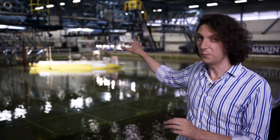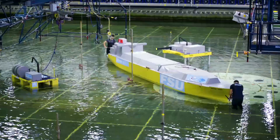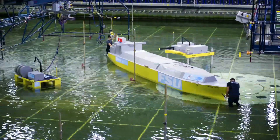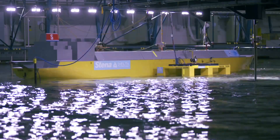We are here in Marin's offshore basin, which measures 45 by 36 meters. We have a moveable floor so that we can test any water depth up to 10 meters model scale. We are testing three models: the SRP, the LNGC, and the JFT.